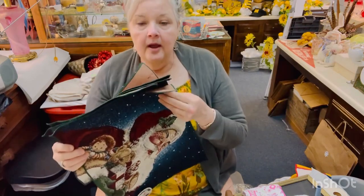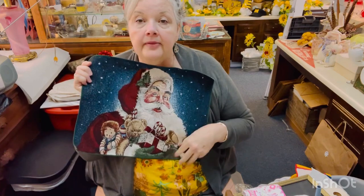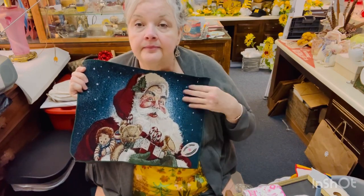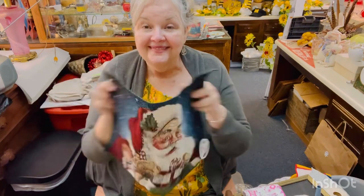Four of these placemats — brand new tags on all four of them — for Christmas. Cute! I'll be selling those in the shop at Christmas.